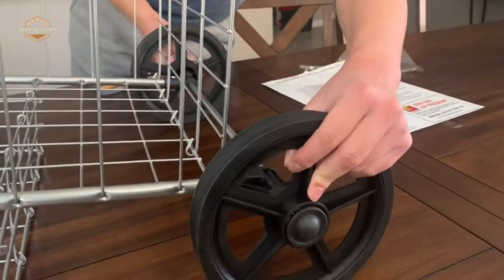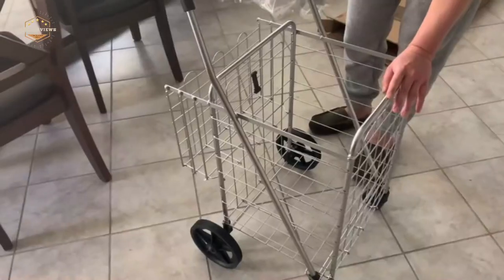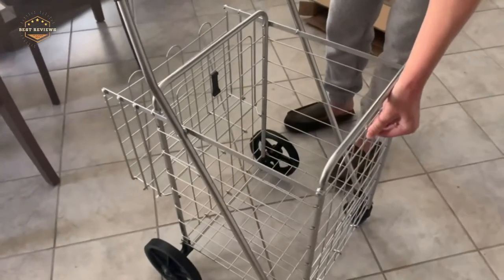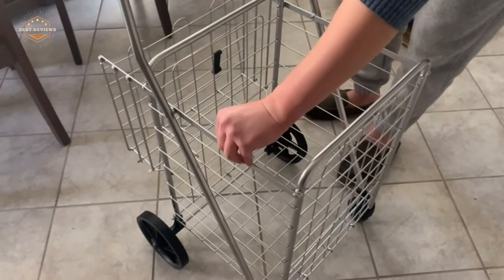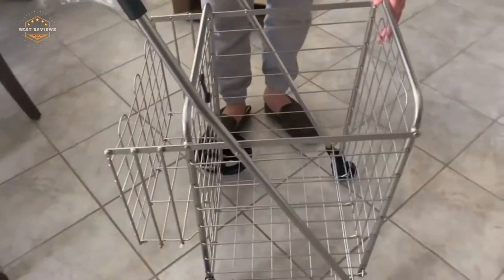The best folding shopping cart is a great invention for those who live in small apartments and have limited storage space. It can be folded up to save room when not in use, so it doesn't take up any more of your living space than necessary. They are lightweight, easy to clean, and most importantly, the wheels work. This video will show you which brands are the best choices for buyers looking for a new folding shopping cart.